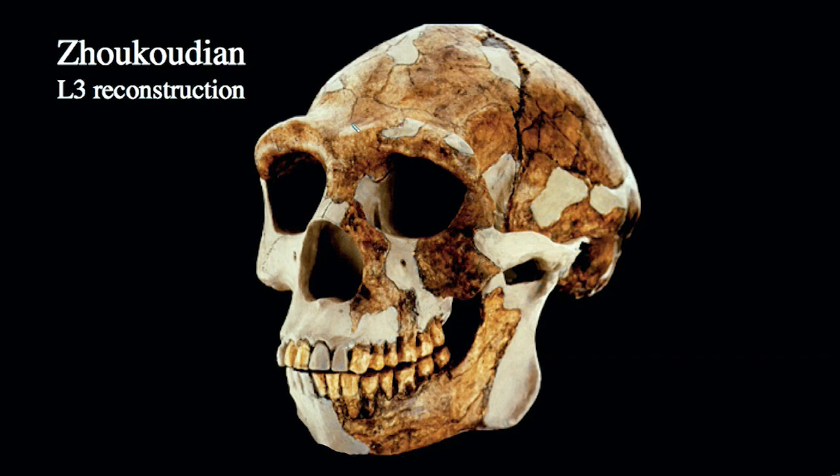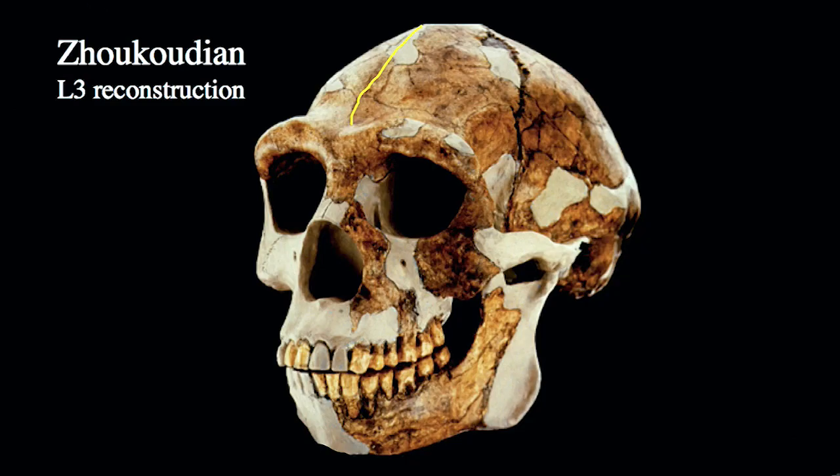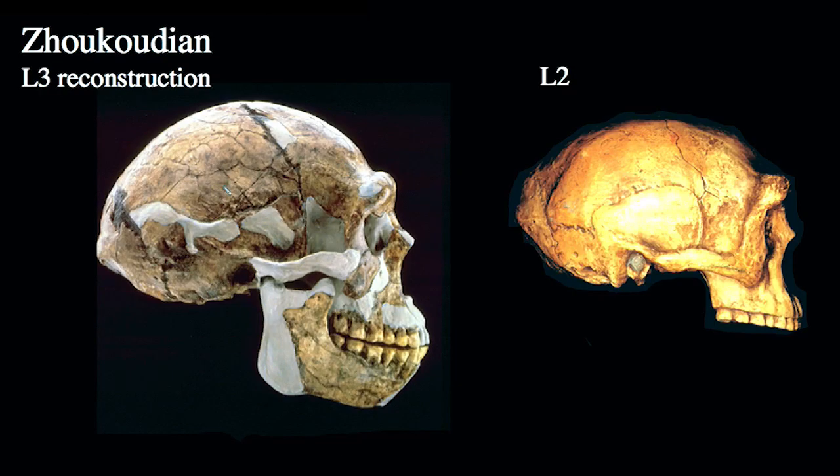Looking at the skull, we can see a little bit of a sagittal keel, much like we saw in specimens from Southeast Asia, but the frontal is a little more separated from the superorbital torus — there's more of a gap, or superorbital sulcus, on these specimens. Viewed laterally, the L3 reconstruction is on the left and L2 on the right. We can see a fairly globular but long cranial vault, a little more vertically tall, corresponding to the slightly larger cranial capacity of these specimens.